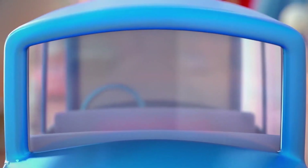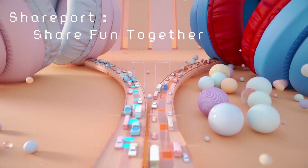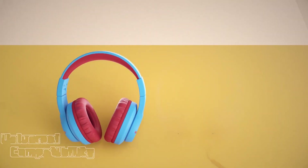The ultra-soft earmuffs and over-ear design ensure that your child stays comfortable, even during long wear. The foldable design makes these headphones easy to carry and store, perfect for travel.